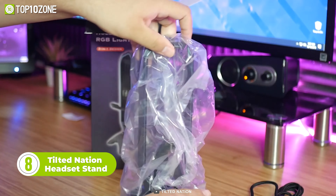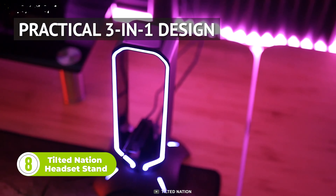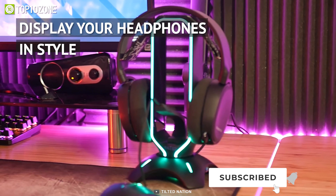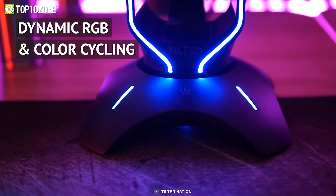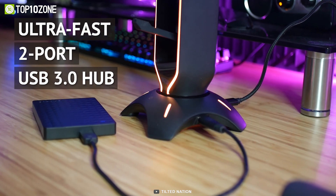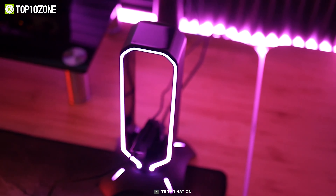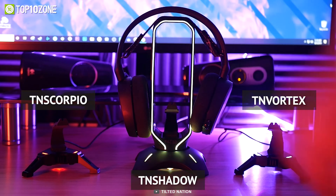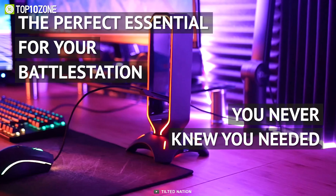Up next, we have the Tilted Nation RGB Headset Stand, a 3-in-1 multifunctional gadget that allows you to use it as a headset stand, mouse bungee, and USB hub. The device features a durable base that provides optimum stability, keeping your headphones safe at all times — it won't fall off even during intense gaming. You can connect devices with up to 5GB data transfer speeds, which is adequate for a wide range of accessories including keyboards, headsets, and flash drives. The drag-free mouse bungee offers convenient cable management, giving you the feel of a wireless mouse. Overall, the Tilted Nation RGB Headset Stand is a must-have desk accessory.